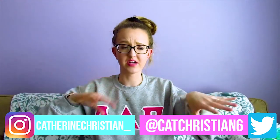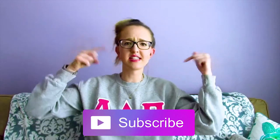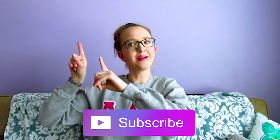Make sure to follow my Instagram and Twitter, links are down below. Also make sure to subscribe to my channel — the link is down below and at the end of this video. I will see you guys in my next video, bye!